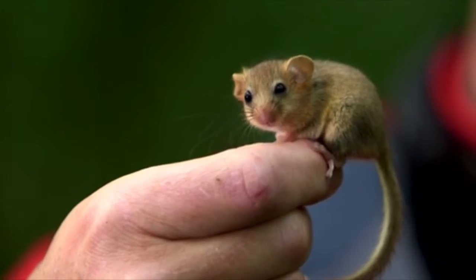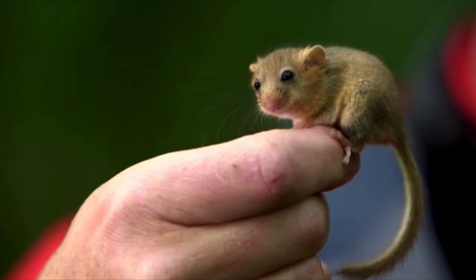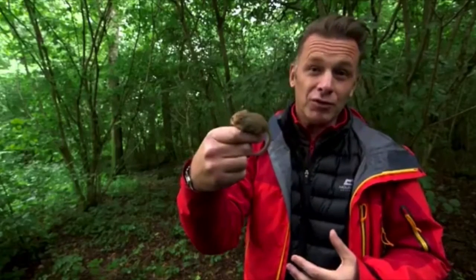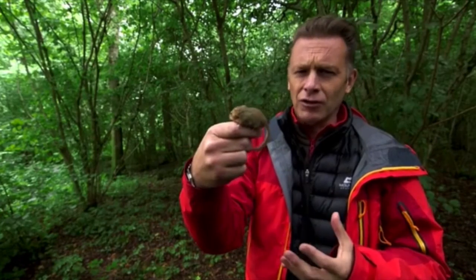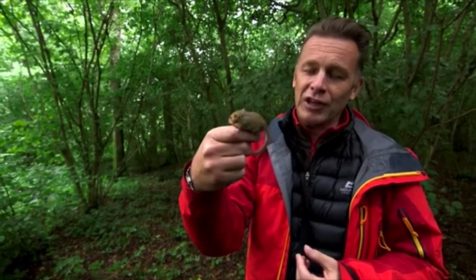I don't use this word very often, but I've got to admit that this creature is astonishingly cute — the wonderful hazel dormouse. And that means that in my books, it's got an uphill struggle for credibility. If you're that good looking, you've got to be that good at something else. And it is that good at something else.